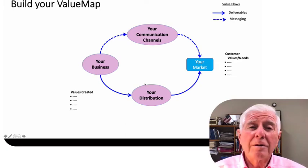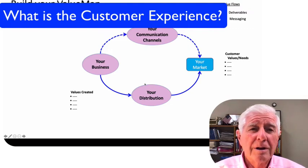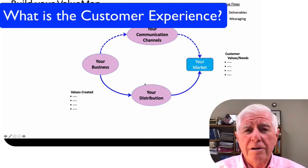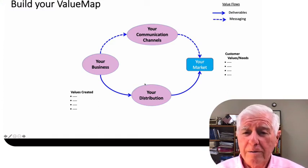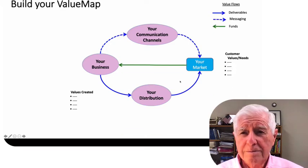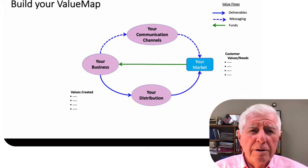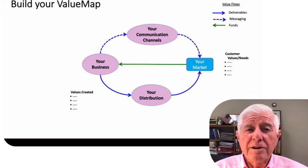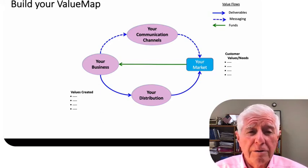Next: what does the customer have to do to get your values? Detail the customer experience. How and why does the customer decide? How do they pay? What's the customer experience when they receive your values? If it is not simple, detail it on your board. Go as far as you can, including how the customer makes use of your values.